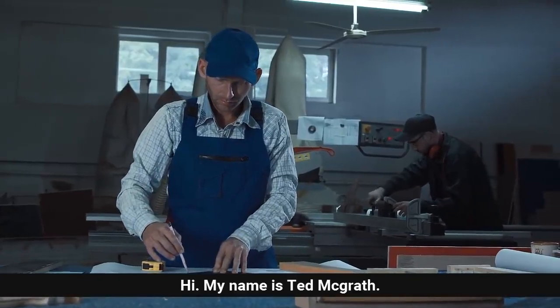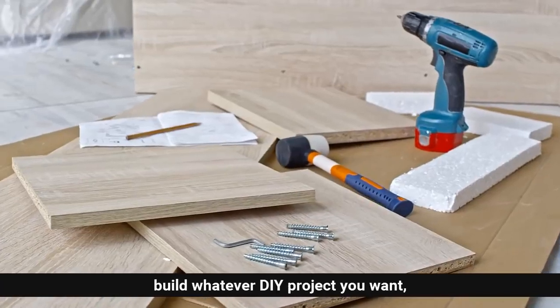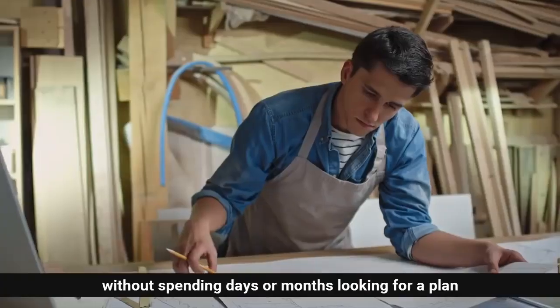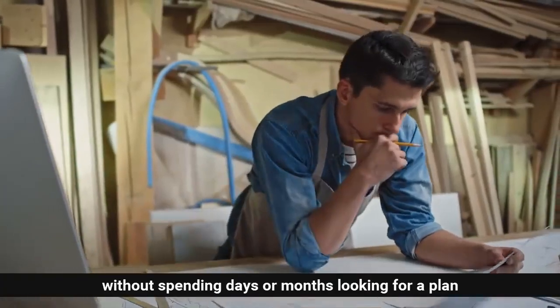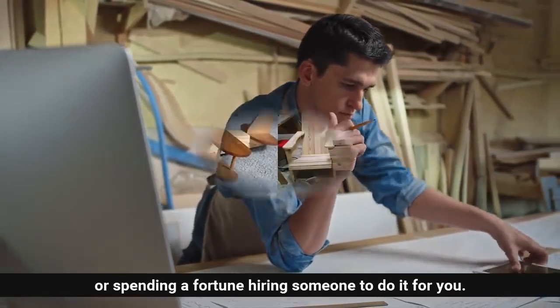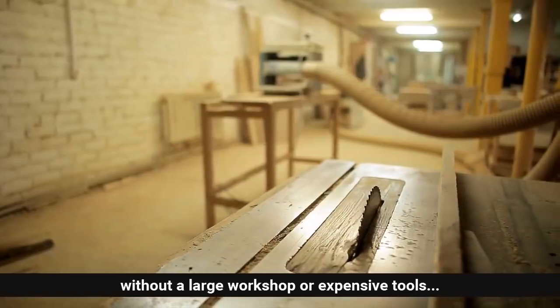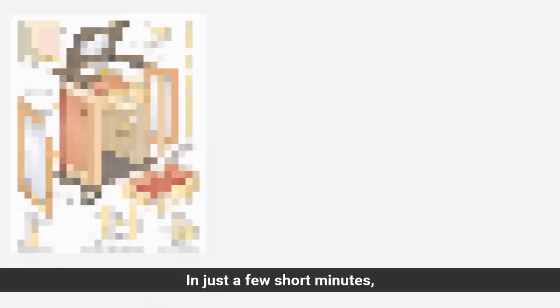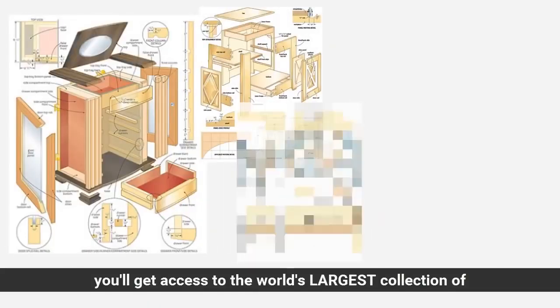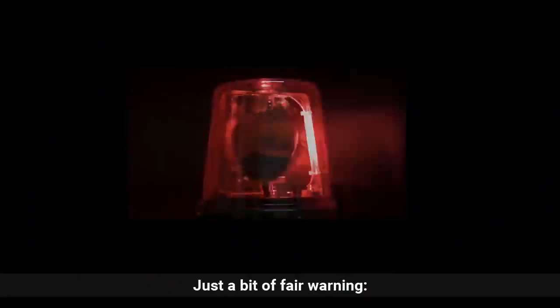Hi, my name is Ted McGrath and today I'm going to show you how you can build whatever DIY project you want without spending days or months looking for a plan, or spending a fortune hiring someone to do it for you. It might sound crazy, but you'll see for yourself how you can build anything out of wood easily without a large workshop or expensive tools. In just a few short minutes you'll get access to the world's largest collection of woodworking plans for every type of project imaginable.